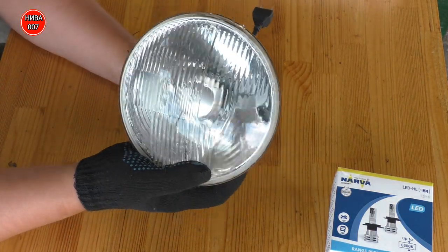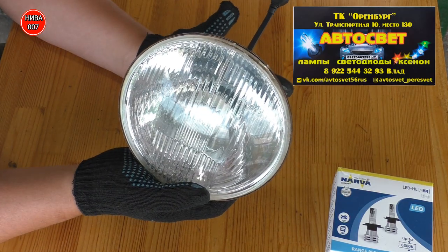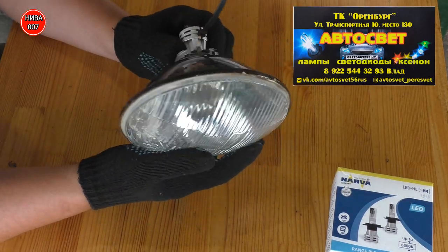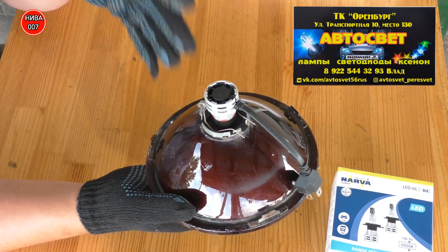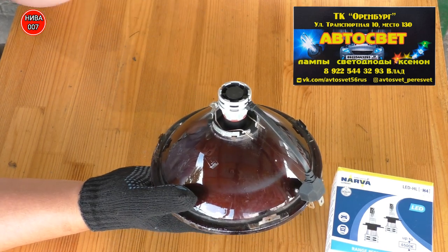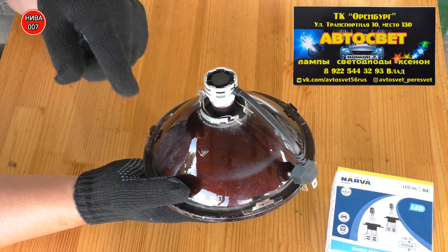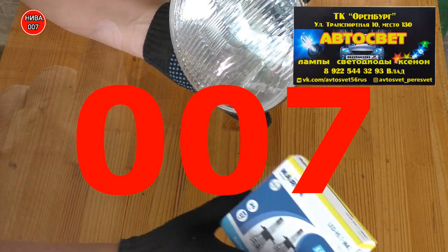Конечно, если будет светить отвратительно, я, естественно, верну эти лампочки и вам об этом расскажу — что лампочки плохие. Пока говорить об этом не буду. Ставлю как есть, вам показываю, вместе смотрим. Если нормально — переходите по ссылочкам, заказывайте у ребят лампочки. И по моему промокоду 007 вам будут делать скидки на эти товары.